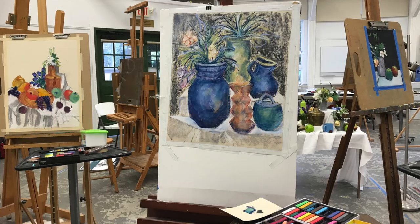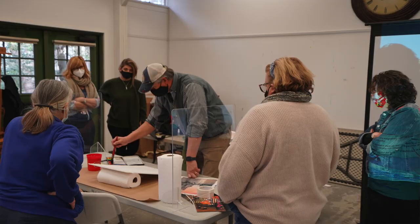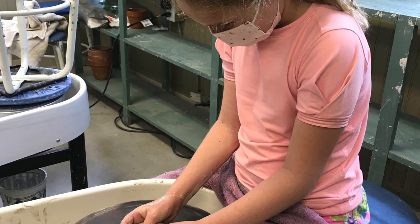We are right outside one of the studios here where they do classes. There's currently a pottery class going on, as well as a watercolor class — really excited to get in there and see what the teacher has going on. They also have a ton of class offerings every single month, all year long, including summer camps for kids too. We'll put links in on this video so you can check it out.